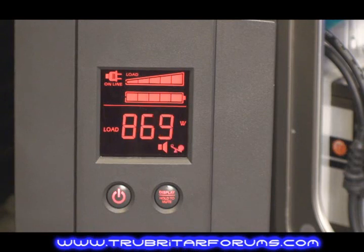Look at the energy consumption here — the 4870X2s are peaking at around 879 watts.